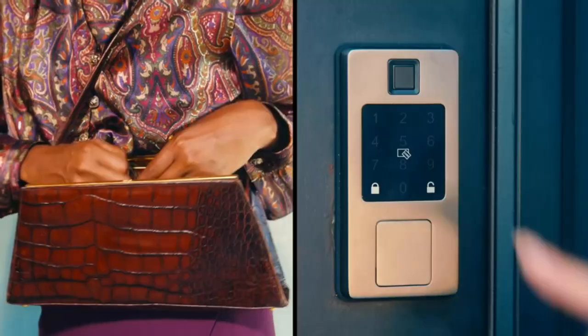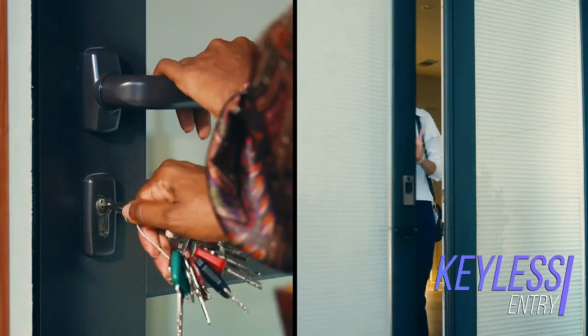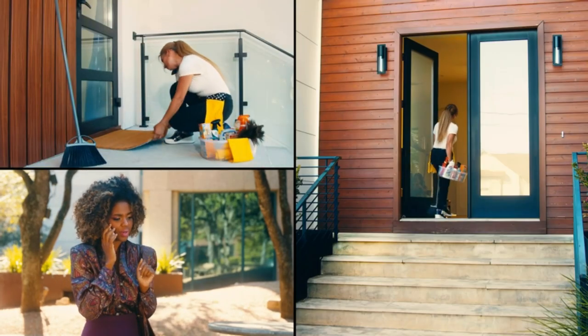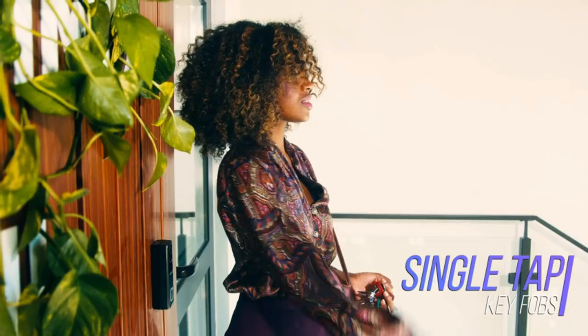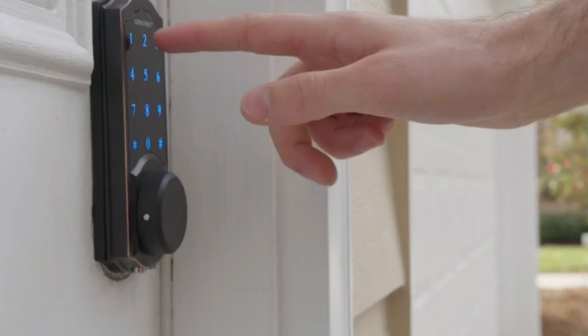A door lock is a device that secures the door by locking it. Door locks are commonly used in homes and businesses. They are available in a variety of types, including keyed locks and combination locks. A keyed lock requires a key to unlock it, while a combination lock can be opened with a combination of numbers or letters. There are also electronic door locks, which can be opened with a keycard or PIN number.